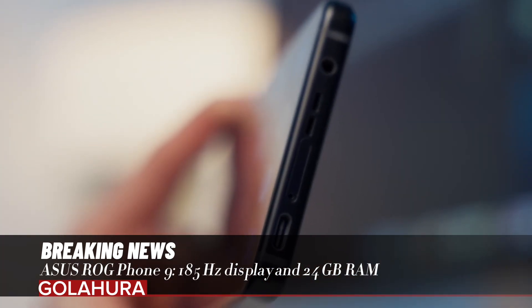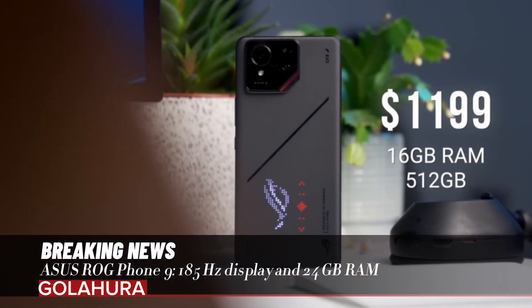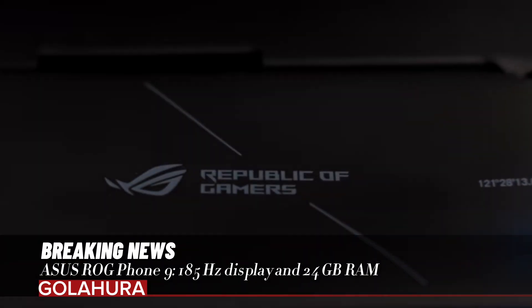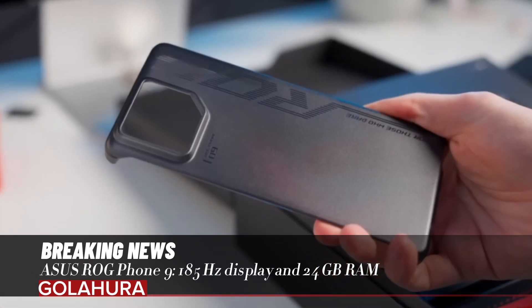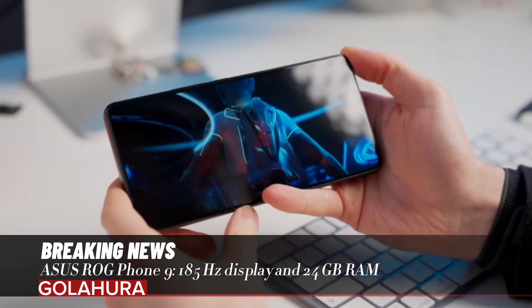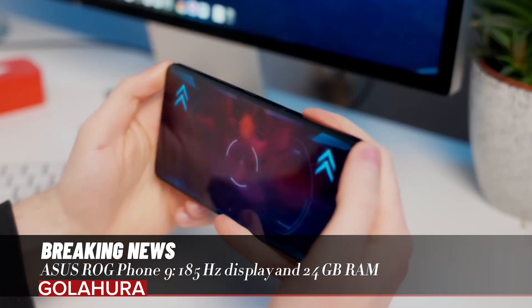The ASUS ROG Phone 9 series comes with a 6.78-inch Full HD+ AMOLED HDR LTPO display and offers a 165Hz refresh rate. In some games, this rate can go up to 185Hz. The display offers 2500 nits maximum brightness, DCI-P3 color gamut, and Corning Gorilla Glass Victus 2 protection.